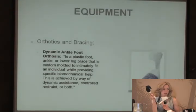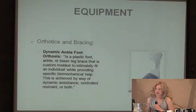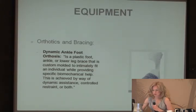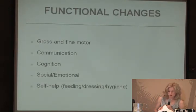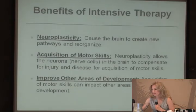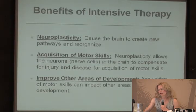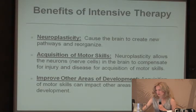The traditional Cascade DAFO — dynamic ankle foot orthosis — is for biomechanical alignment, is custom-made, and usually helps with foot positioning. Functional changes seen with an intensive therapy program include improvements in gross and fine motor skills, communication, cognition, social and emotional development, and self-help. The specific changes vary per child. Benefits of intensive therapy include neuroplasticity causing the brain to create new pathways and reorganize for acquisition of motor skills, allowing neurons to compensate for injury and disease and improve other areas of development.